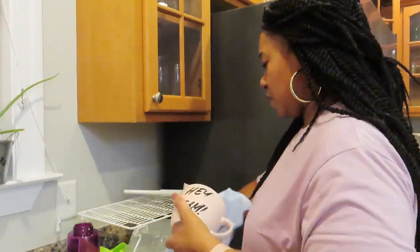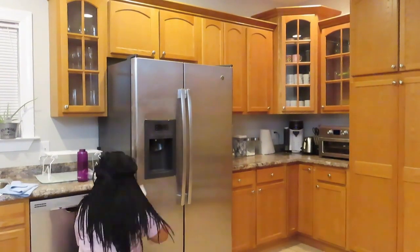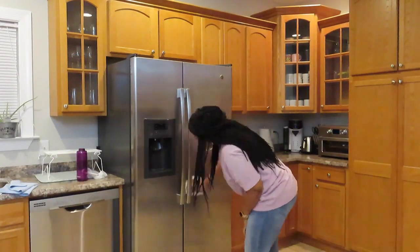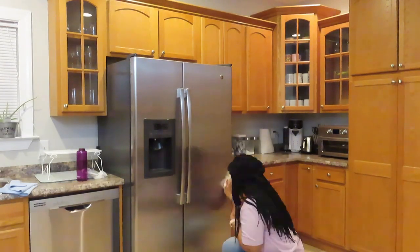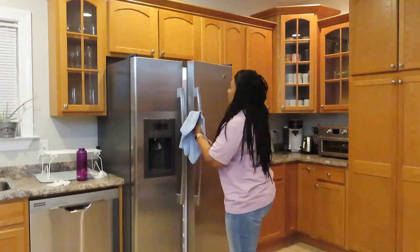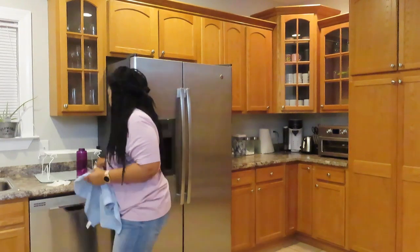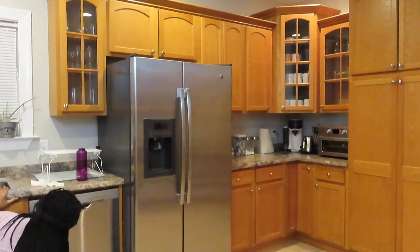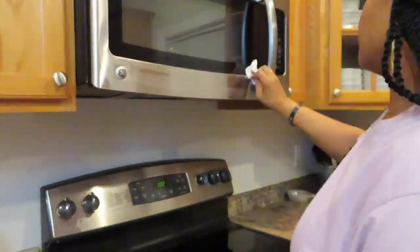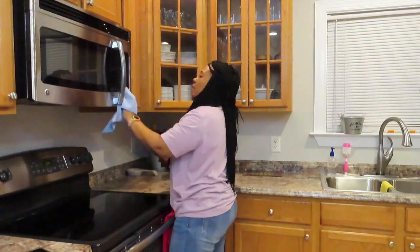I use these microfiber towels for everything — they are just so great, so I have a bunch of them in my kitchen. If you have little ones and stainless steel appliances, you know that fingerprints just show up out of thin air. On a daily basis I like to clean all of the stainless steel with the cleaner, then go in again with a different microfiber towel and buff everything to a really nice shine.